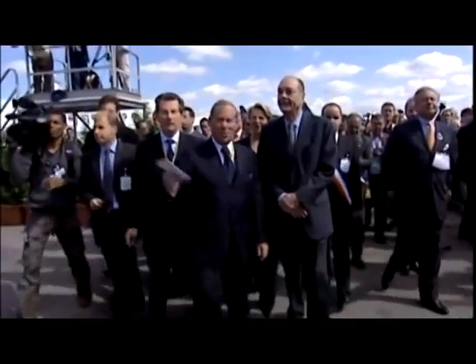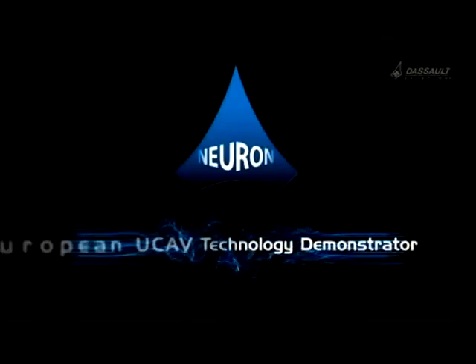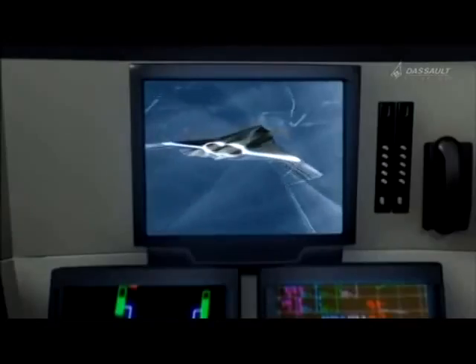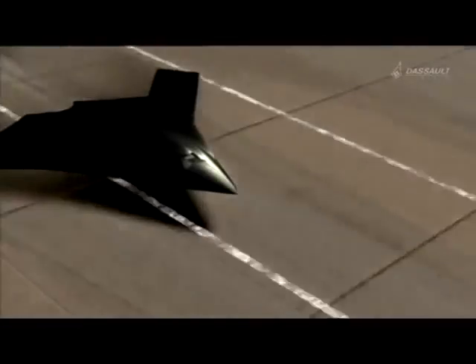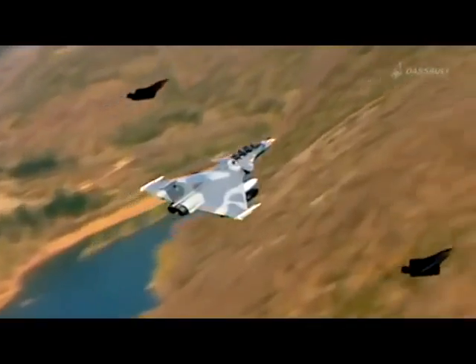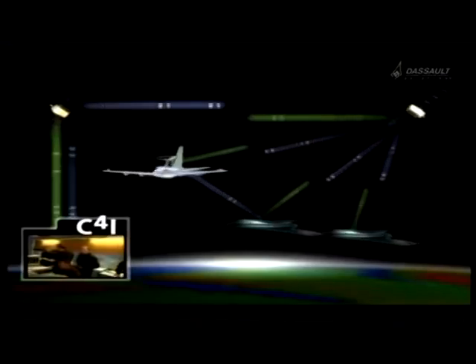But let's go back in time. The Neuron project began in 2003 when France proposed a European UCAV technology demonstrator. Neuron is more than a new aircraft design — it is the forerunner of an unmanned combat aircraft controlled from the ground, or even of a fighter aircraft. Thanks to Neuron, new technologies can be explored, enabling operational development for decades to come.